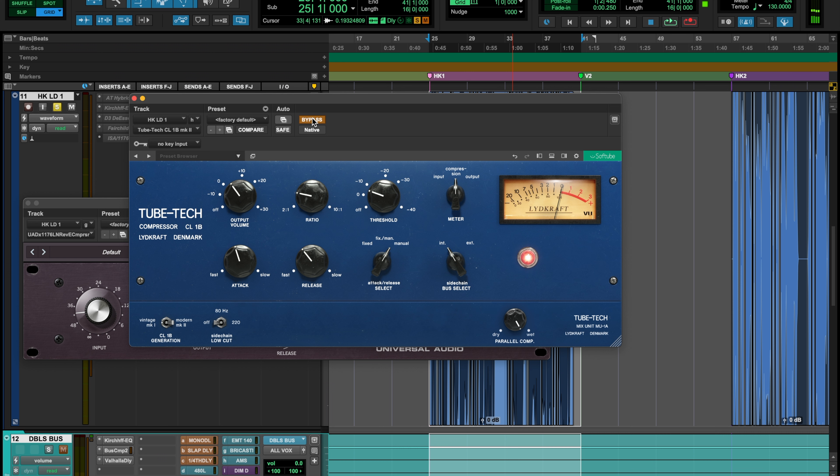They definitely brought that over to the plugin — the attack and release are very hard to set precisely, you've got to move your mouse just a tiny bit. Maybe if you have a control surface it's a lot easier. Something like the Softube hardware controller would probably make it much easier to dial in, but with a mouse it's a little tough.